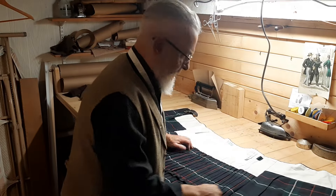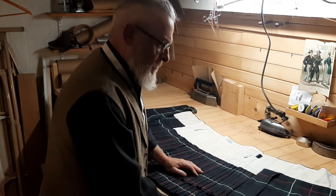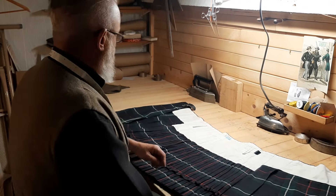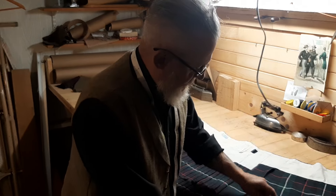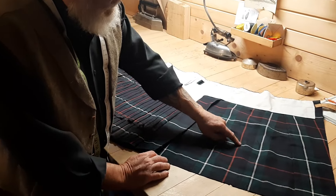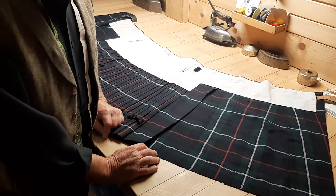Here we are again. We have a — it's not quite a Seaforth kilt, it's Civilian McKenzie, and again, that's distinguished by the fact that the overlay, the white and the red lines, are a little bit narrower than Seaforth number two.